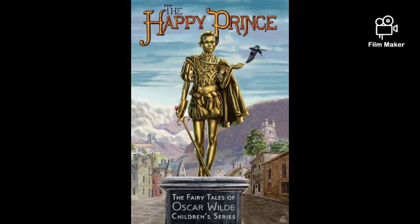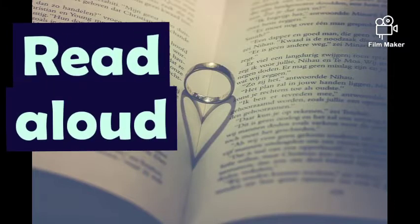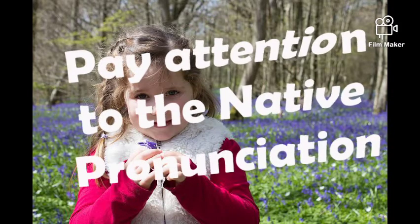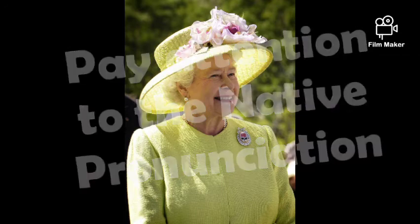Select any one of these books and start reading. Tip 3: Read aloud. Reading aloud will improve your pronunciation and will warm you up for English conversations. Tip 4: Pay attention to the native pronunciation. This could happen when you watch movies, news, or reality shows in English.